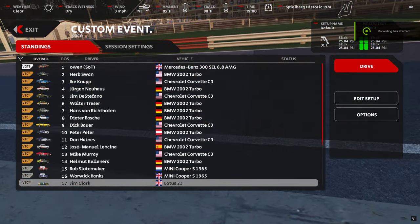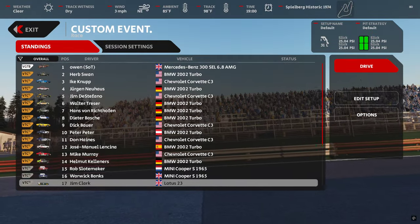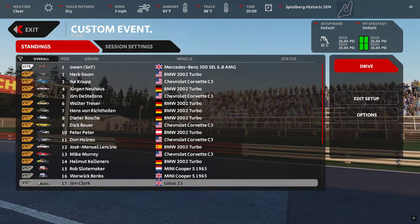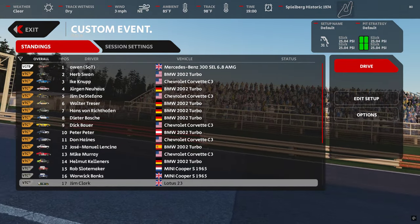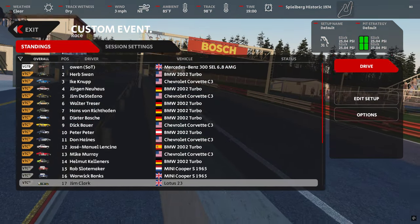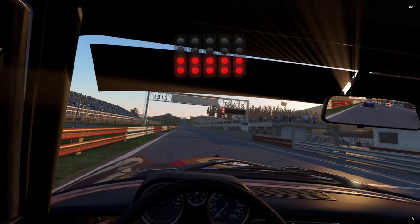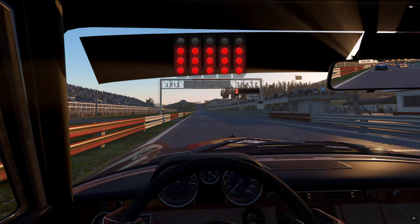Here we are finally, and we're in — get ready for this — the Mercedes-Benz 300 SEL 6.8 AMG. It's the world's longest chrome badge on the back of a Mercedes ever.